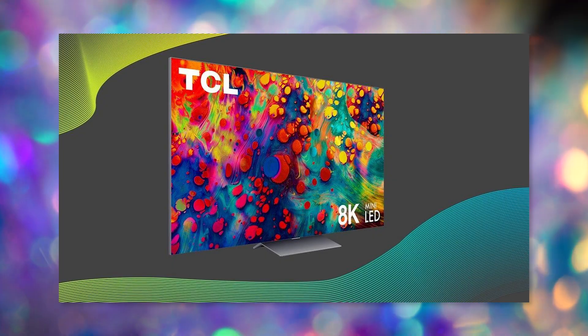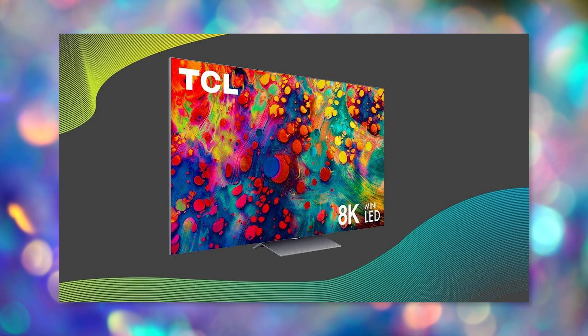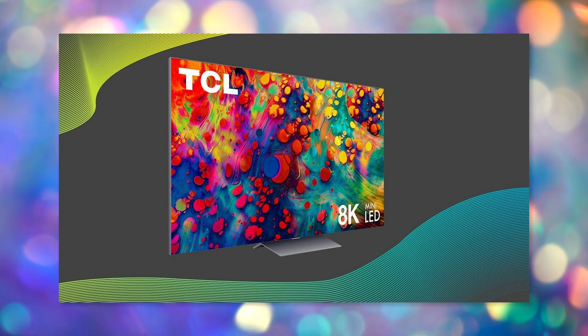TCL's 6 Series TVs are all rolling out at 8K resolutions this year, and since they offer nice displays at an affordable price point, I'm suspecting we could see the same here.